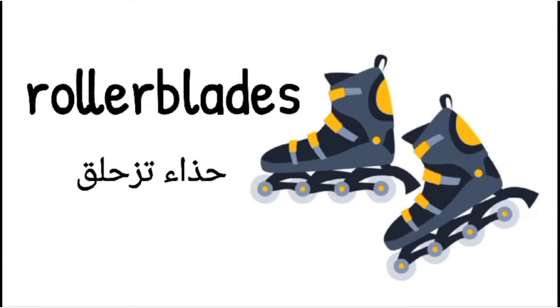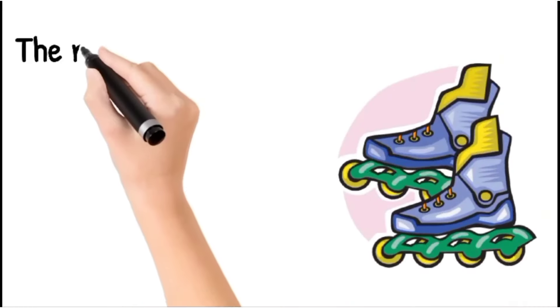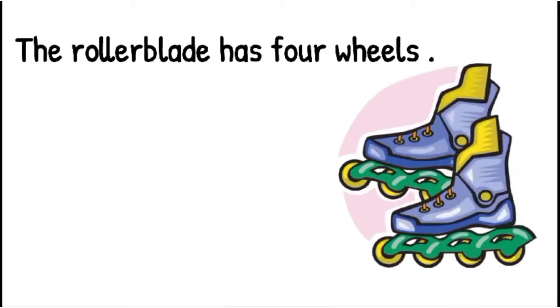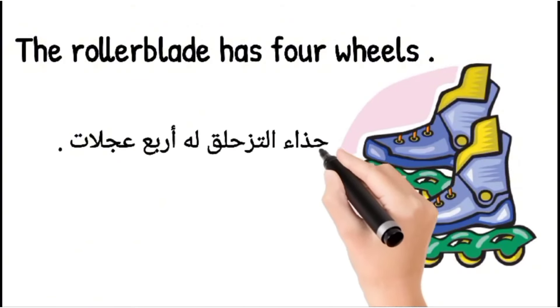And then we have an example. The example is: The rollerplate has four wheels. The rollerplate has four wheels.